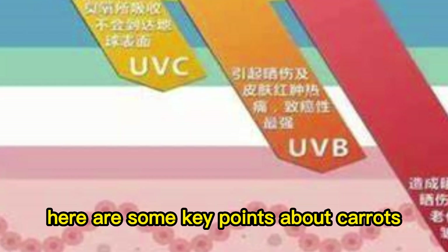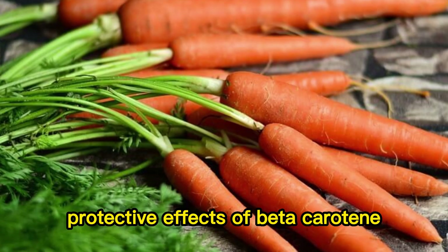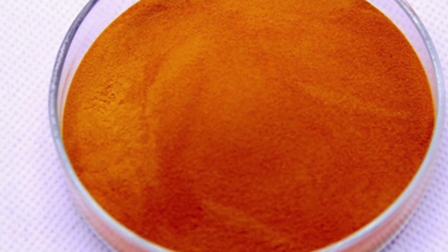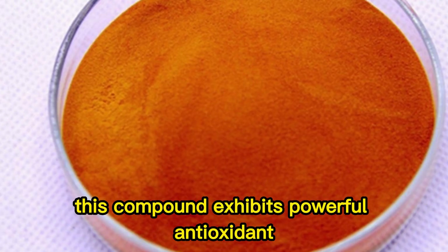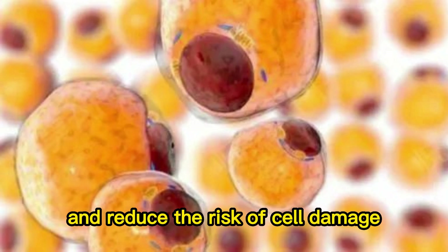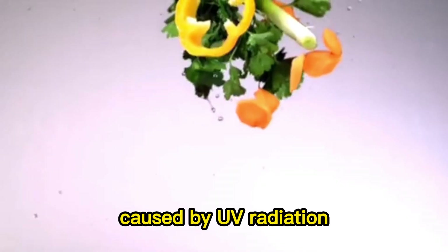Here are some key points about carrots and their role in UV protection. Protective effects of beta-carotene: carrots are rich in a natural compound called beta-carotene. This compound exhibits powerful antioxidant properties that can neutralize free radicals and reduce the risk of cell damage, helping protect the skin from oxidative stress caused by UV radiation.